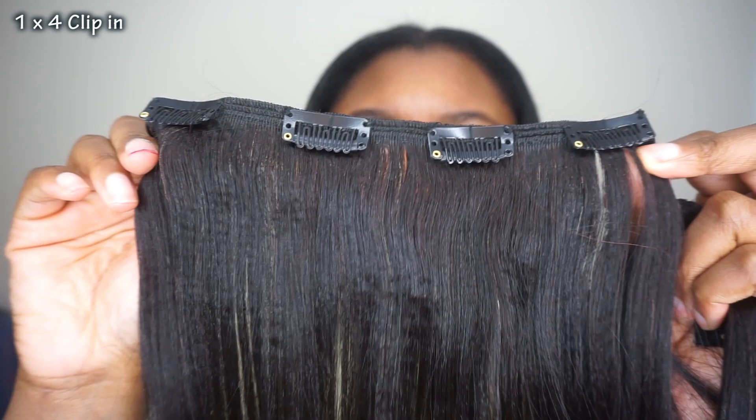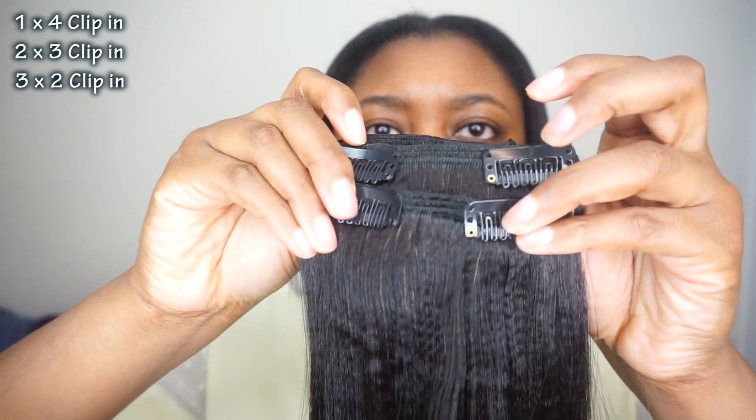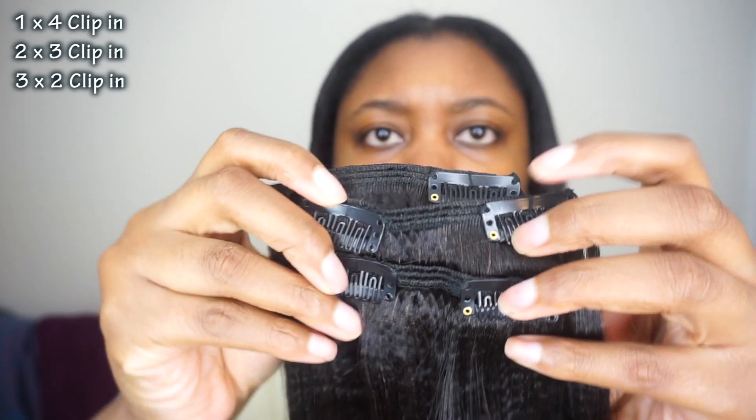One of the four clip-ins. Two of the three clip-ins — it looks like this. And as you can see, the texture is gorgeous. Three of the two clip-ins. Just one piece of the one clip.